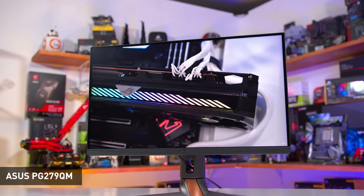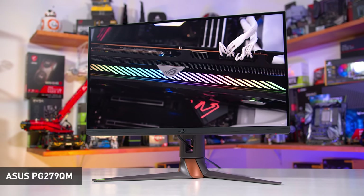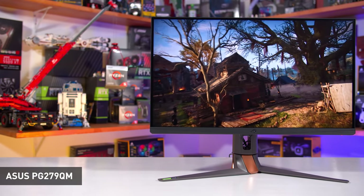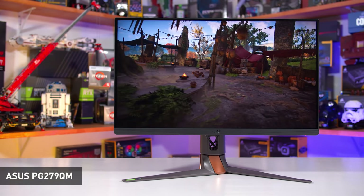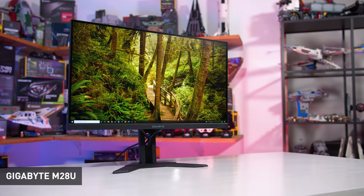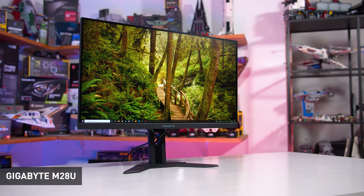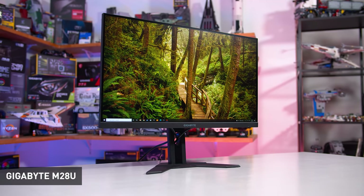If you do have $800 to spend on a monitor, you can get something far superior. Most 1440p 240Hz monitors these days are around that price — whether we're talking the ASUS PG279QM, Samsung Odyssey G7, or several others. Not only do these have higher refresh rates, they're also faster in general and typically have stronger feature sets. Alternatively, you could purchase a 4K 144Hz display like the Gigabyte M28U, which is actually $200 cheaper and overall a better product.